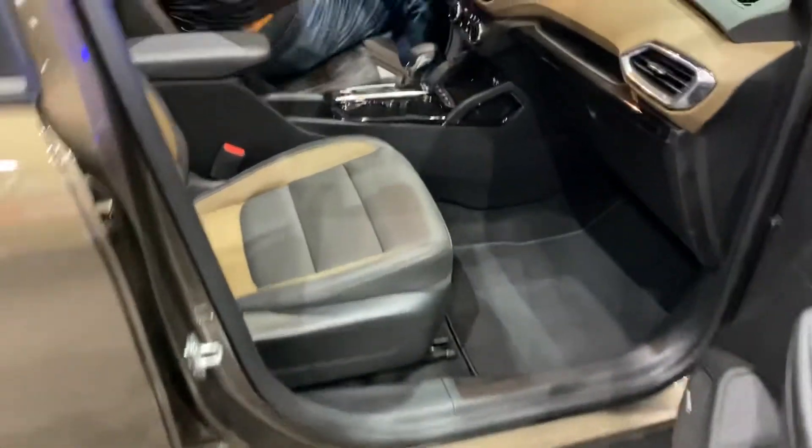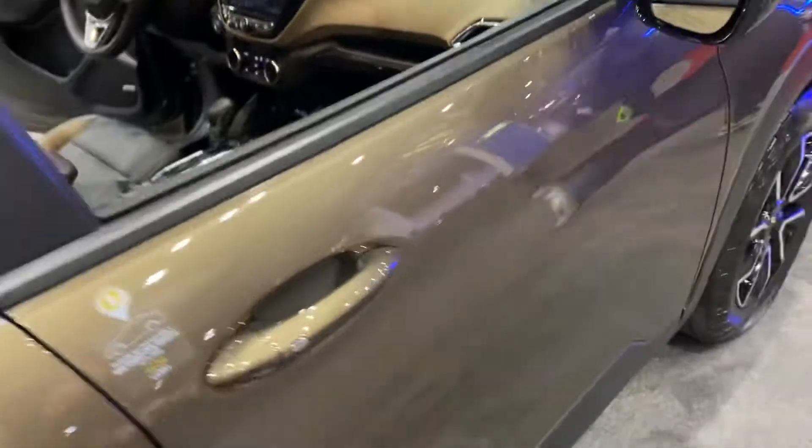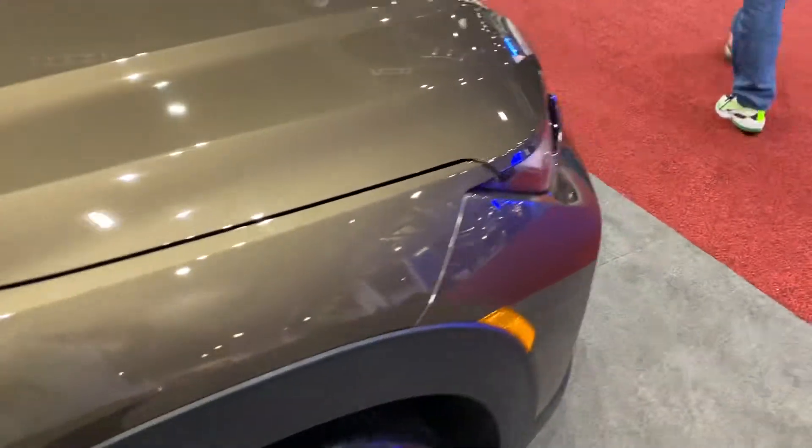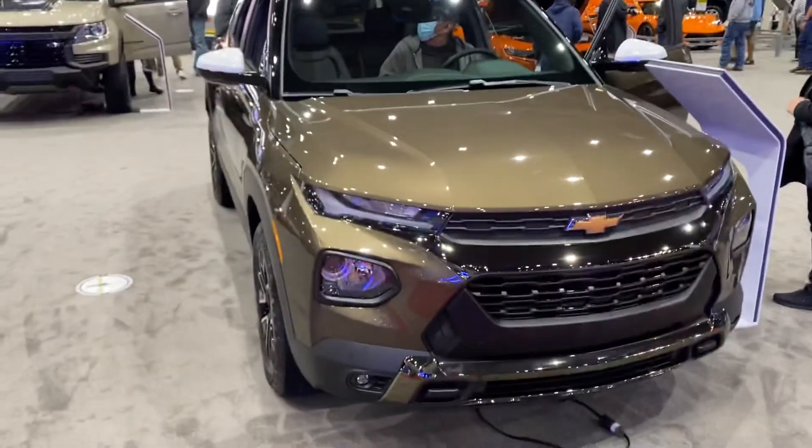The passenger seat is manual. That'll wrap up the tour on the 2022 Chevrolet Trailblazer Active. Like, comment, and subscribe for more. Thanks for watching.